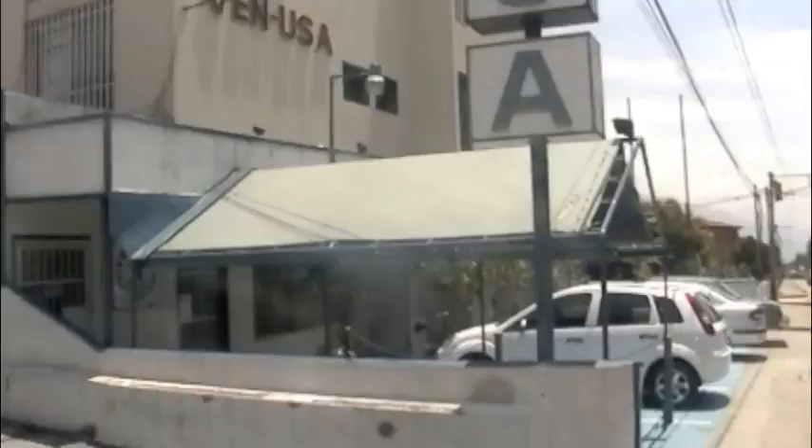This is the entryway. It's usually locked so you have to ring the doorbell right there, but I don't have to because I left it open.